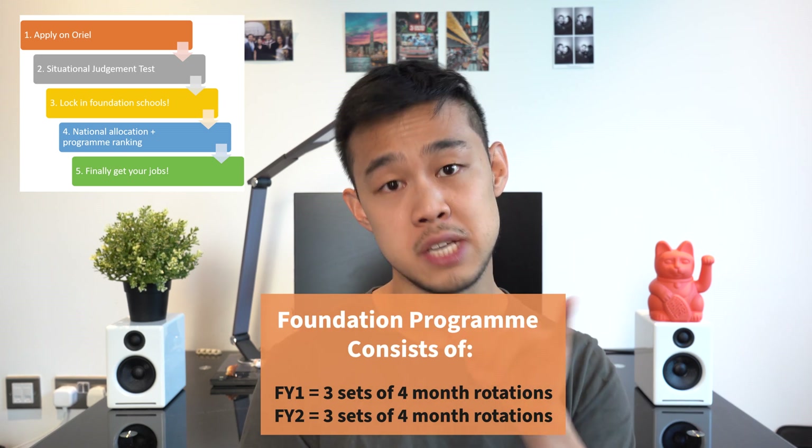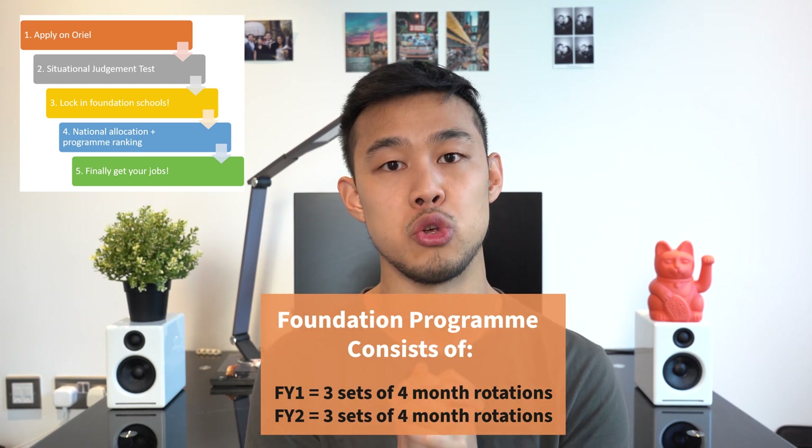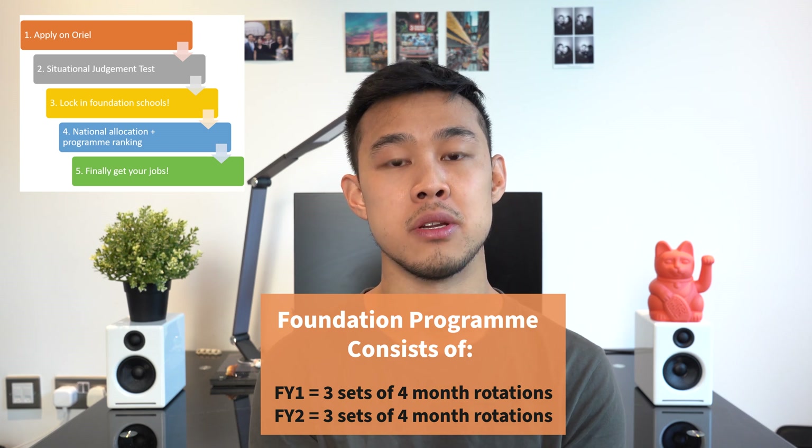In January, academic foundation program offers are released first. The deadline for locking in your foundation school preferences is 18th February 2021 for this cohort. After that you wait until mid-March when you're told which foundation school you've been allocated to. The rest of that month is the program matching period, where you receive a list of foundation programs — two-year programs consisting of six jobs, each four months long — which are the potential jobs for your F1 and F2 years.